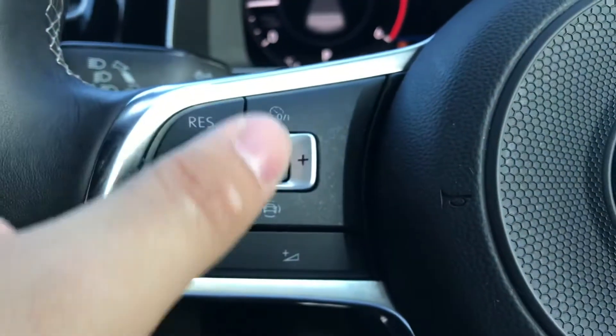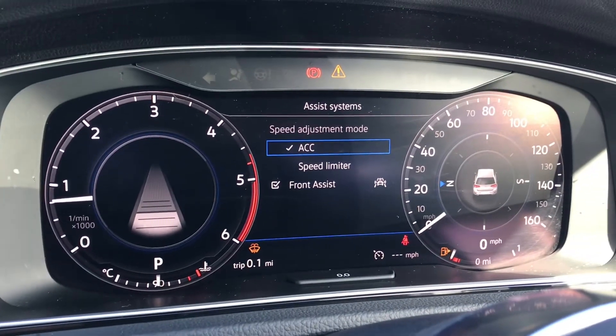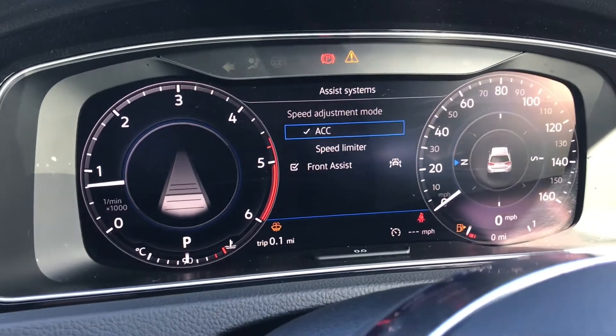You can also control your assist functions directly through the steering wheel whilst you drive. These include the adaptive cruise control, speed limiter, and front assist as well.